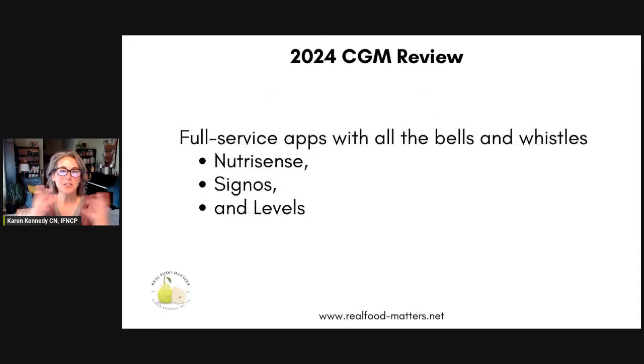There are actually three categories of service providers right now. The first is the full-service apps with all the bells and whistles — by which I mean an app that uses AI, artificial intelligence, to help interpret your data. They rely on you entering your food and it kind of interprets it for you. Some of them have communities you can be part of, some have in-app nutrition support, some have labs they can order for you, and they also ship you the continuous glucose monitor as part of the price. Examples of this are NutriSense, Cygnos, and Levels — great companies, especially for a generally healthy person who wants to stay that way and who's also pretty tech savvy.